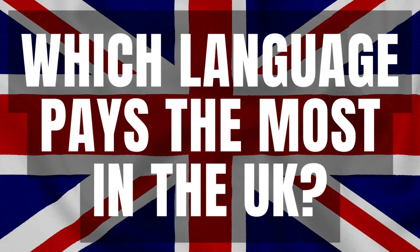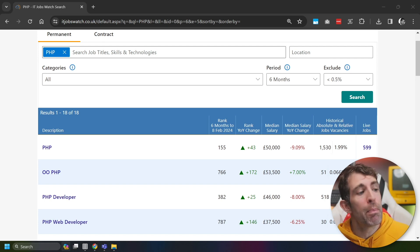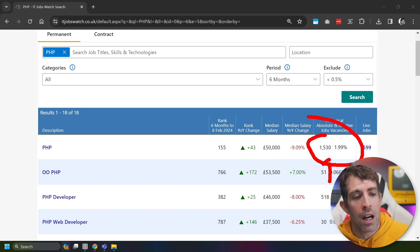That covered the US job data. Now let's have a look at the UK job data and see if there's anything different or anything new we can learn. The tool I'm using to get the UK job data is itjobwatch.co.uk. In 10th position, we have PHP. This was towards the bottom of the list in the US data as well. It's overall 155th in the most popular languages — very different compared to the Stack Overflow results. The median salary is £50,000, a lot less compared to the US, and this is based on 1,530 jobs advertised in the last six months, down 10% in salary over a six-month period.